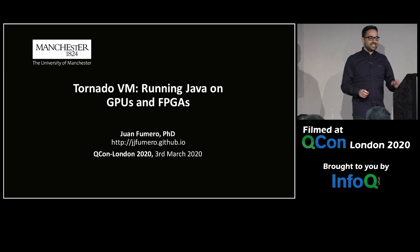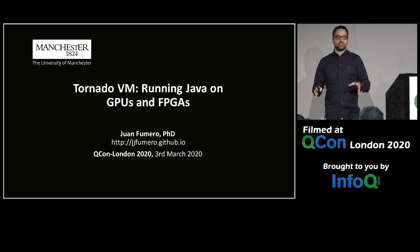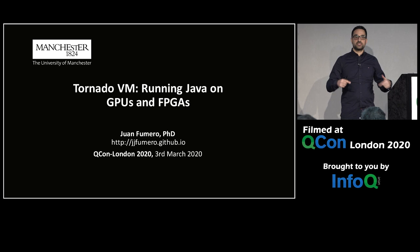TornadoVM is a plugin to OpenJDK and GraalVM that allows you to run Java, R, Ruby, Python, and Scala programs on heterogeneous hardware without changing any line of code. Even more, with TornadoVM we can dynamically perform task migration across devices without restarting the application and without any knowledge from the programming perspective about the actual hardware.